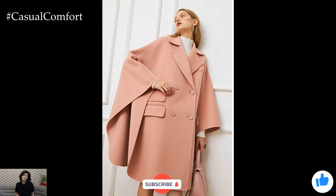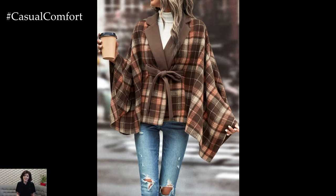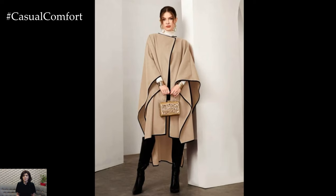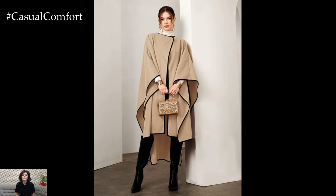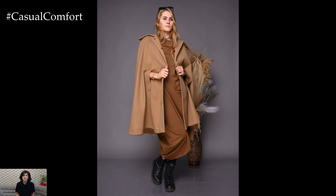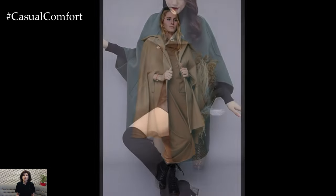Cape coats have made a triumphant return this fall, taking the fashion world by storm. With their unique silhouette and timeless appeal, they offer a perfect blend of drama and practicality. From runways to street style, cape coats are redefining outerwear by providing an elegant alternative to traditional jackets and coats. Their open, flowing design not only keeps you warm but also adds a touch of sophistication to any outfit.